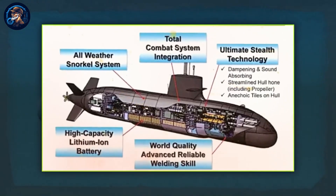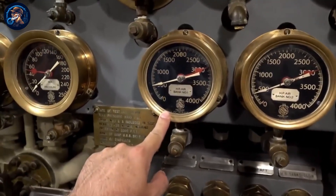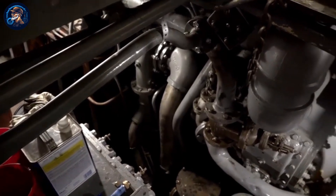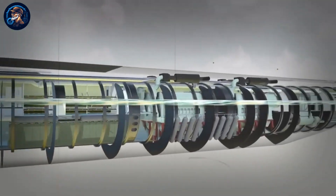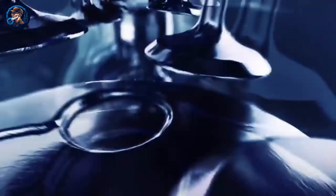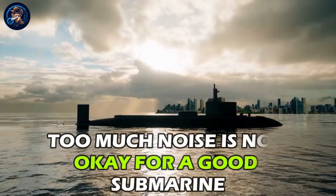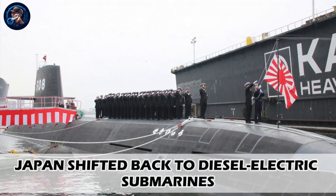The Soryu submarines use an anaerobic Stirling engine, which has external combustion and is air-dependent — very different from an internal combustion engine, as it does not compulsorily need air to function. A Stirling engine's components are not powered with fuel but receive heat from the outside by expanding and pushing the piston of the cylinder. However, it makes a loud noise, and too much noise is not acceptable for a good submarine. Because of these downsides, Japan shifted back to diesel-electric submarines.